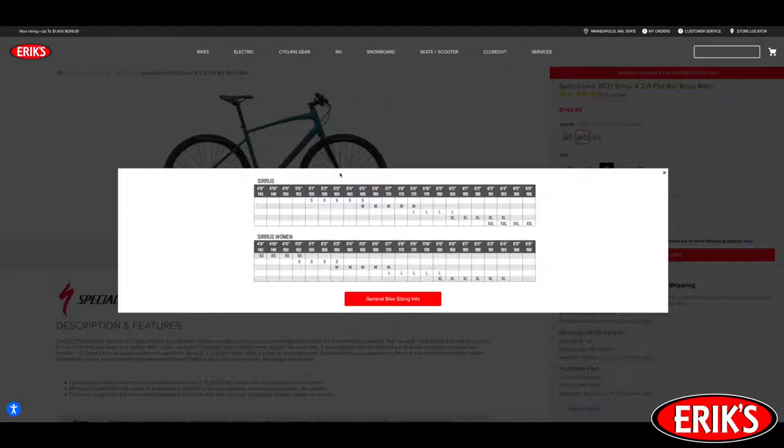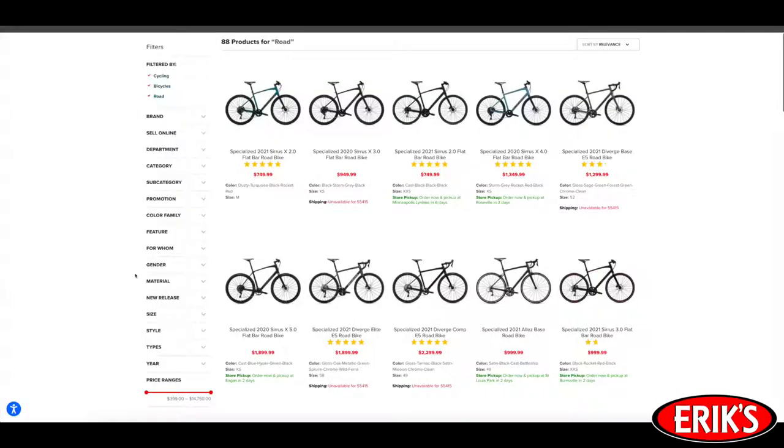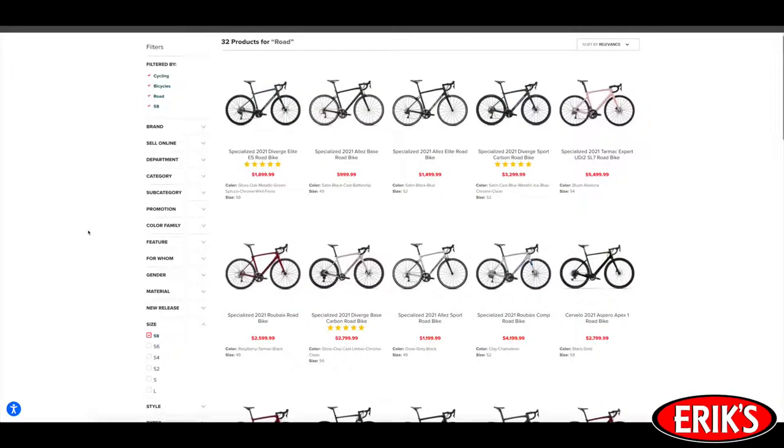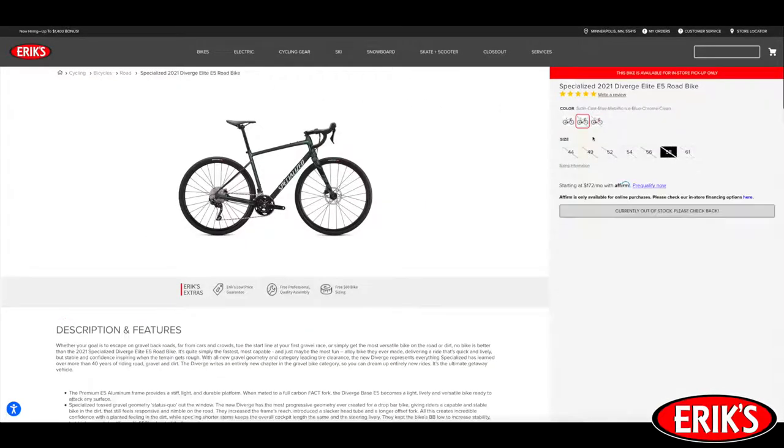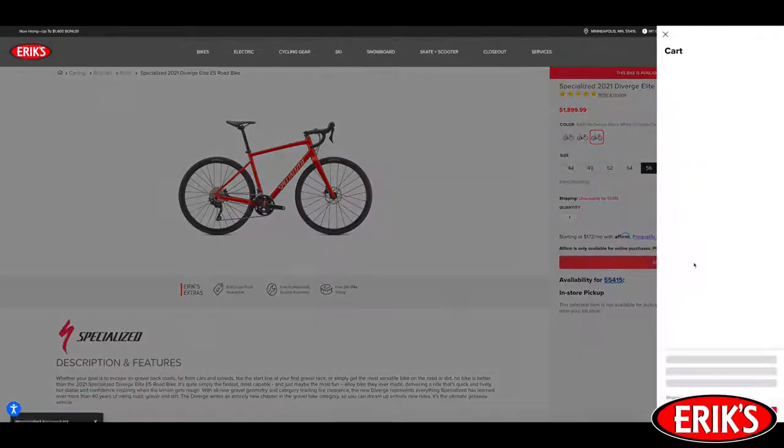If you are still not sure what size bike will fit you best, don't hesitate to connect with our customer service team. Once you know your size, select it under the size drop-down menu. This will bring up all of the bikes that are available for you. Then choose the bike you want, review its specifications, and select your color of choice if there's more than one option, and add it to your cart.